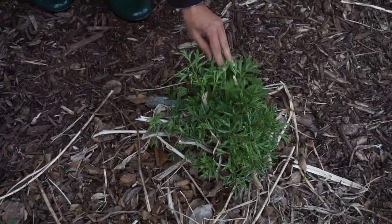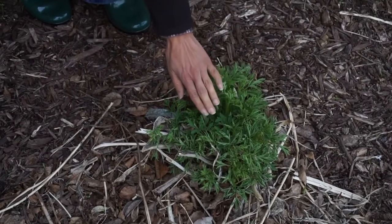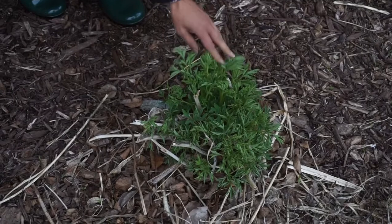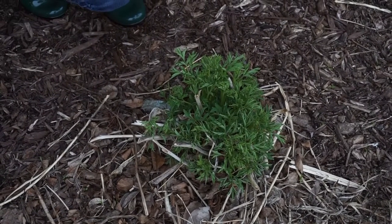Over here I have my bleeding heart. This is a white one. Of course it's not blooming yet, but it's starting to come up, so hopefully it'll be blooming soon and we can enjoy that as well.